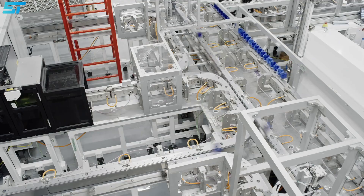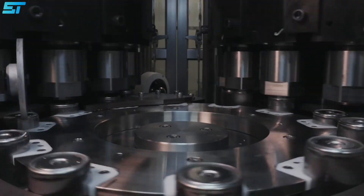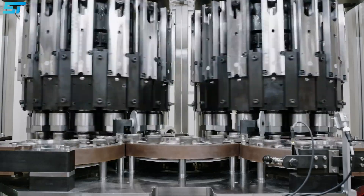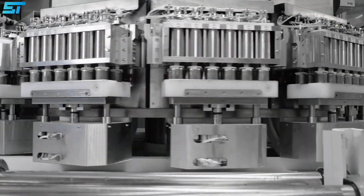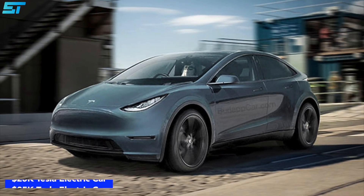New spiral batteries promise 16% more range and six times the power of the existing cells. There's also a price reduction here that should see the cost of cells decrease quite substantially. Tesla's long-term goal of the $25,000 low-cost electric car hinges on this becoming a reality.